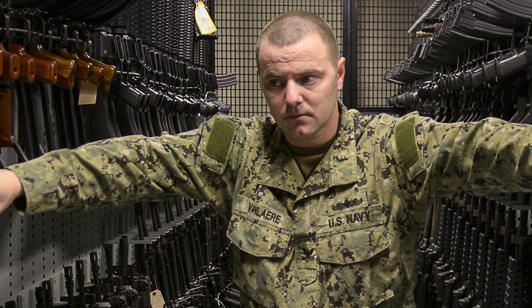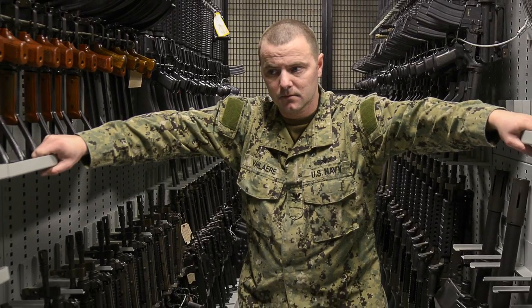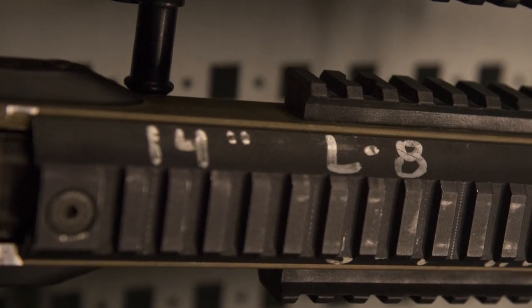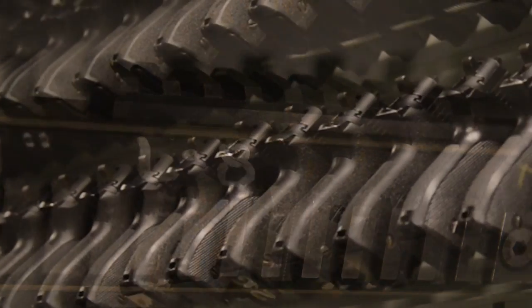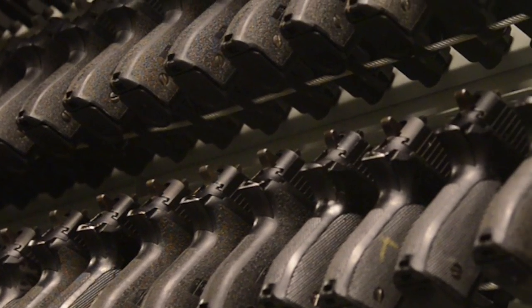My favorite part about working here is the challenges of working with weapons that are not in your everyday Blue Water Navy — things from the Mark 15 sniper rifle to your .25 pistols to your MP5s.